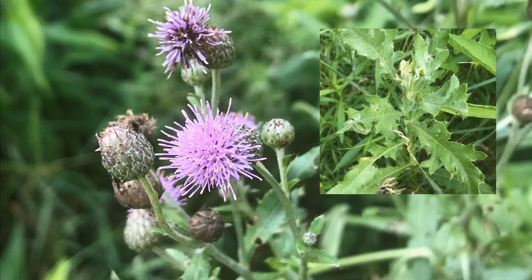Canada thistle is a challenging weed to control. It is a perennial weed and its key identification features include erect branching stems with purplish flowers on top. The spiny leaves alternate along the stem and have an oblong to lance shape with toothed edges. Mowing can stop Canada thistle from going to seed, but this plant has a tremendous root system and can spread through creeping rhizomes. Use of herbicides may be the most practical tool for controlling this pest.